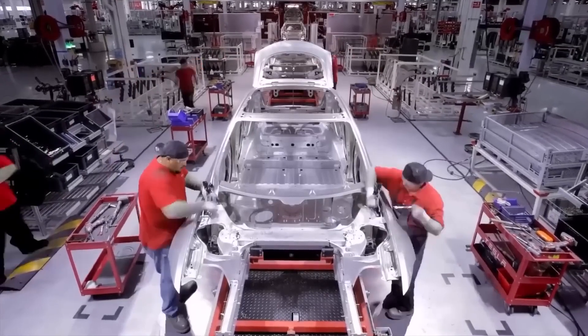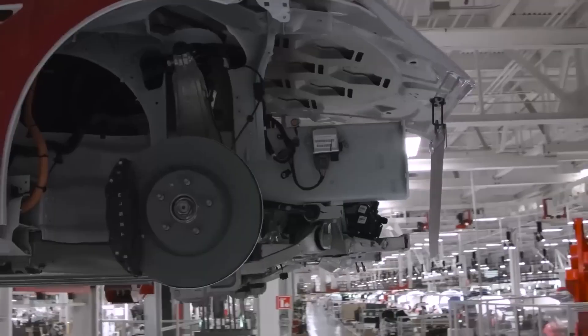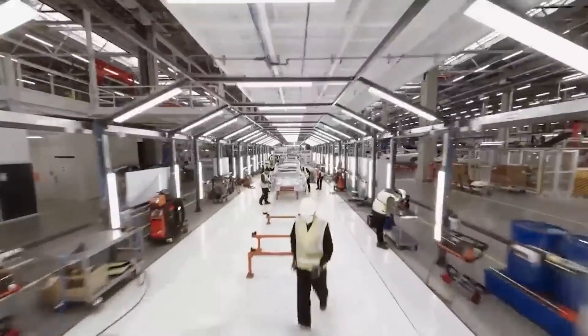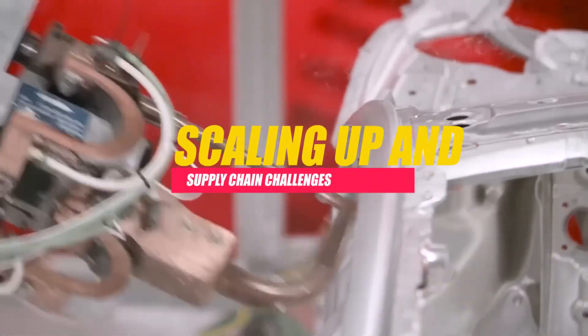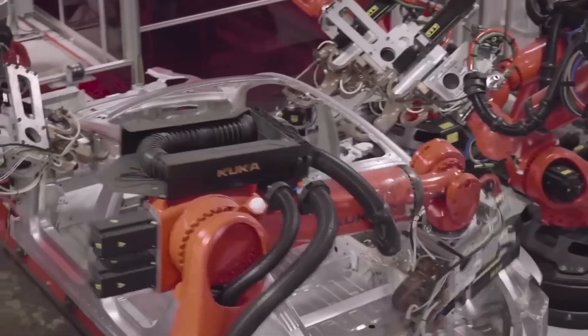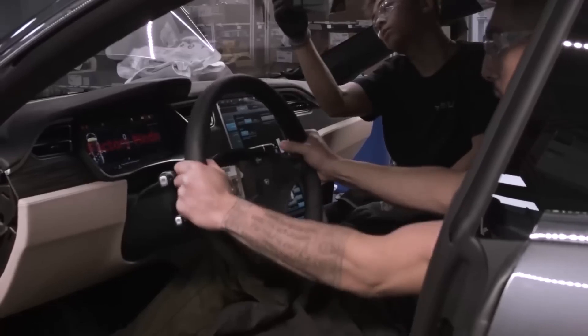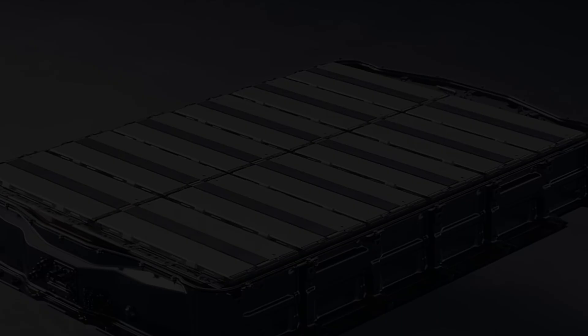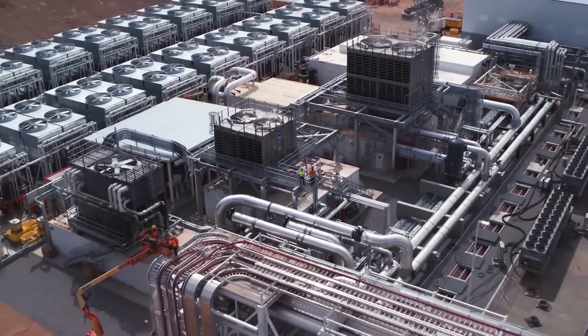The transition to a new way of building vehicles, especially one as unconventional as the Cybertruck, involved testing, refinement, and overcoming unforeseen obstacles. Integrating novel manufacturing methods into an established production line is a complex task that requires time and precision. The high demand for the Cybertruck, evidenced by a significant number of pre-orders, posed a challenge in terms of scaling up production while ensuring quality and efficiency standards are maintained. Concurrently, supply chain disruptions further complicated the production timeline.